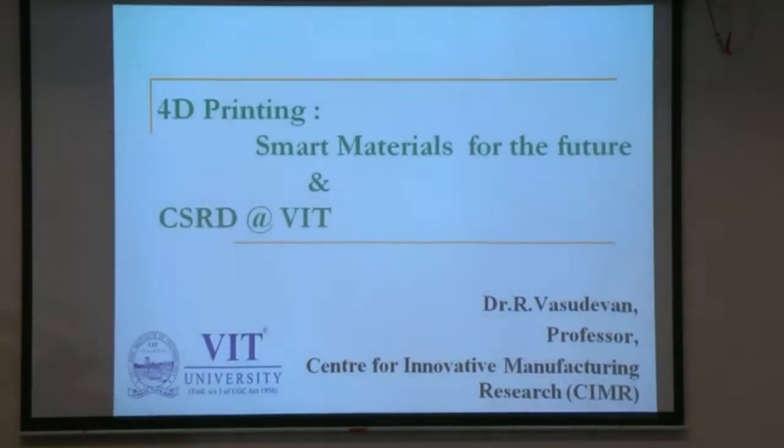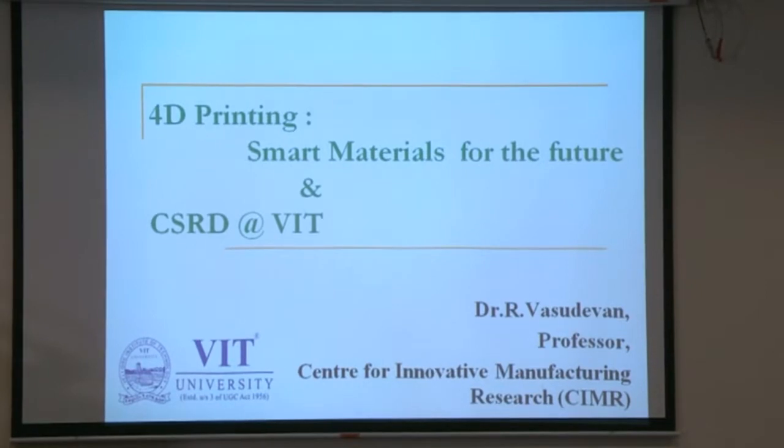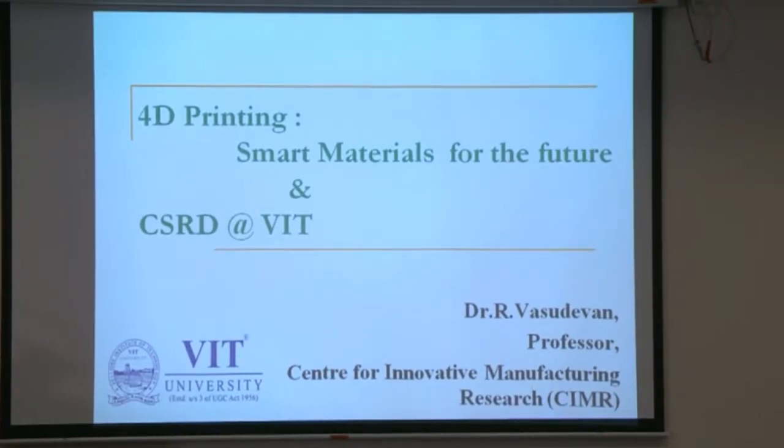The second part is CSRD — the Center for Sustainable Rural Development available at VIT — and what are the various activities that have been done in nearby villages and other places.